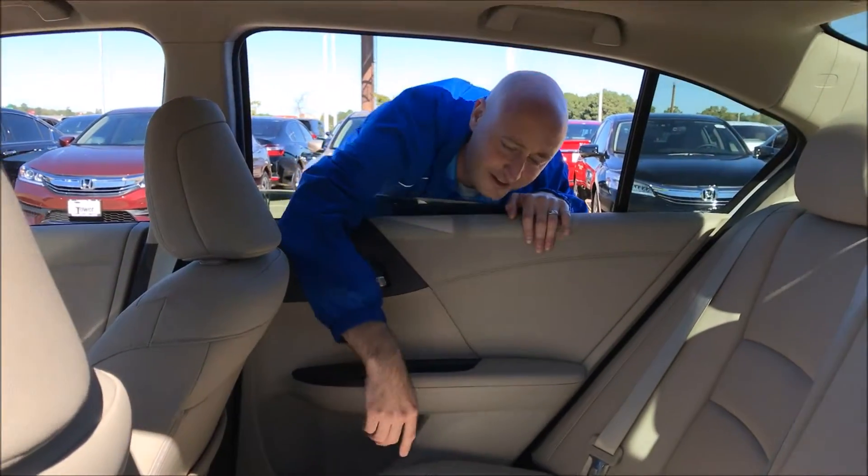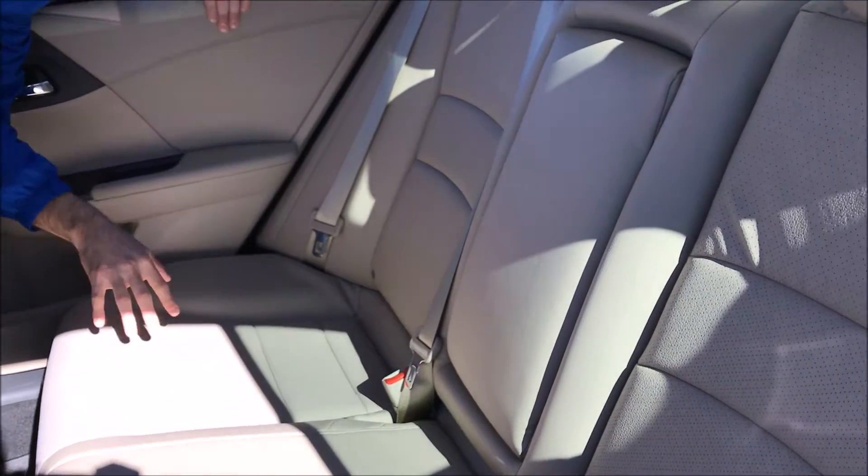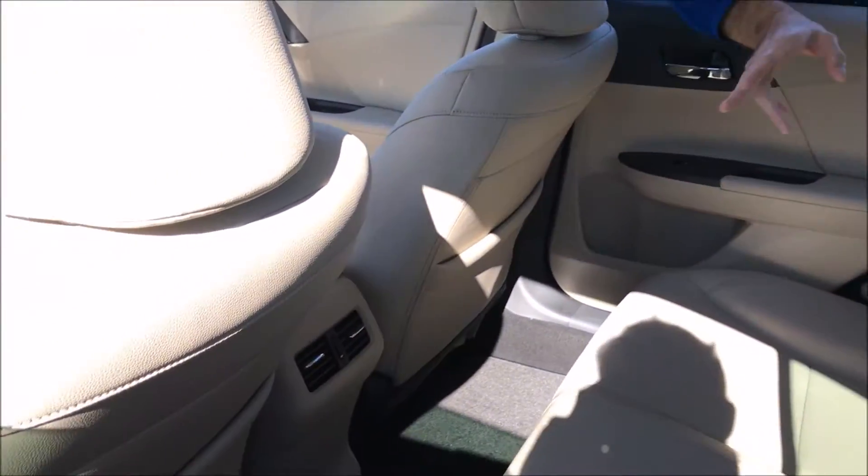Thanks Carlos. If you go to the back seat here, you see we have the upgraded premium leather perforated, so it's extra breathability, and you also have air conditioner vents for your back seat drivers.